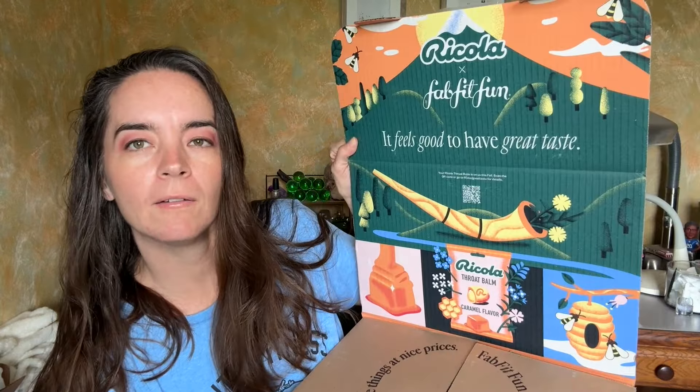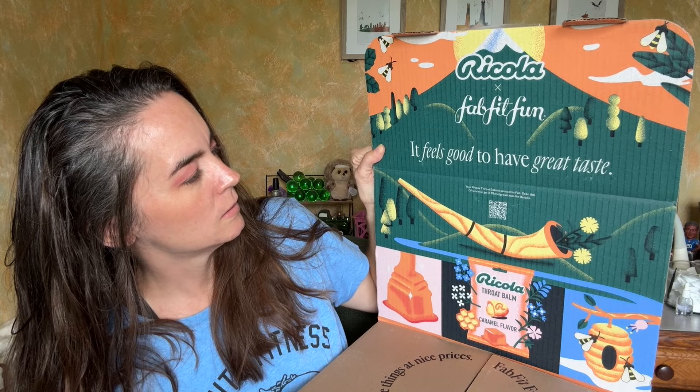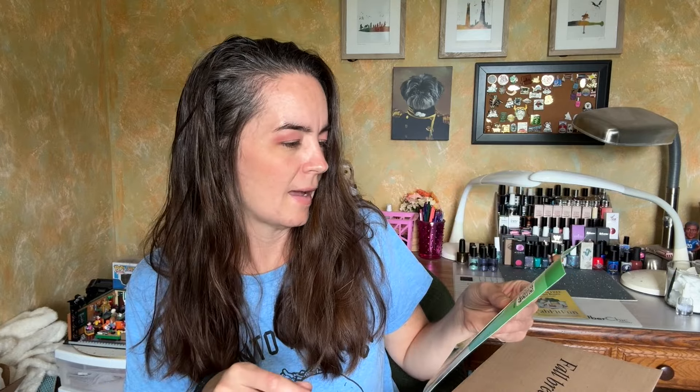Apparently we have a Ricola item in here — Ricola and FabFitFun. Your Ricola throat bombs on us this fall, caramel flavor. There's also a scratch-off to win a year of FabFitFun boxes. I should do that but it's taking a long time and I'm impatient.